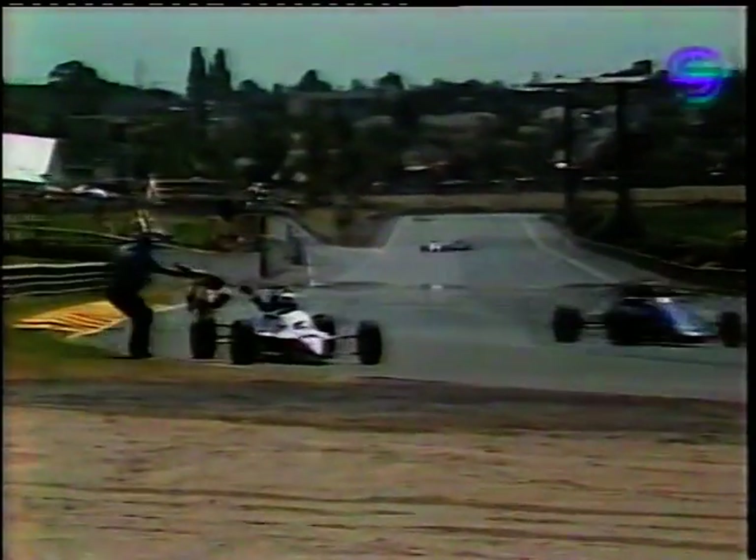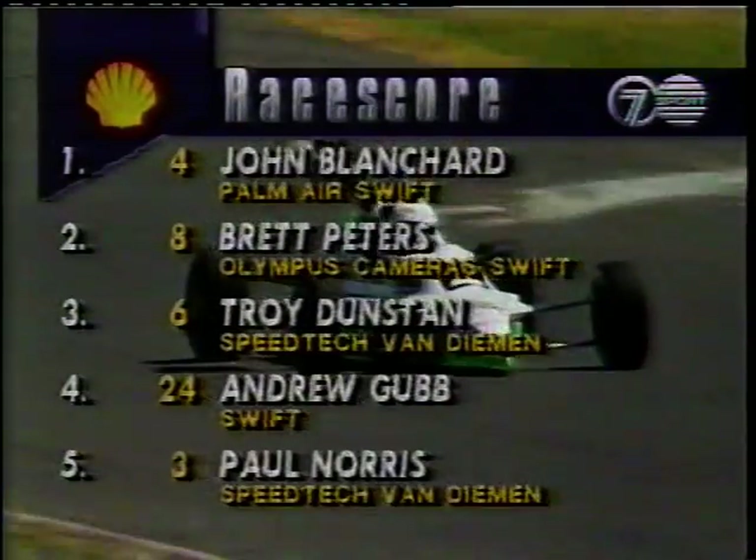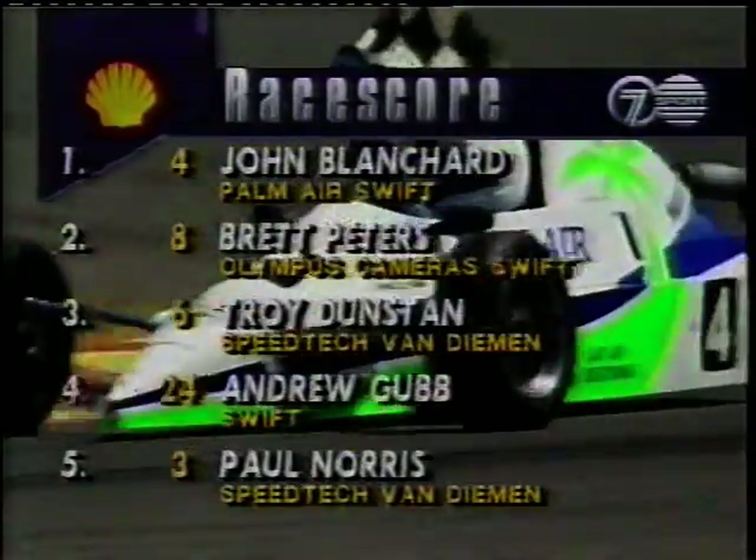And John Blanchard takes the win — great drive. Dunstan lunges, doesn't make it, finishes third. Brett Peters second, car number eight. John Blanchard wins in the Swift from Brett Peters. Position three, car six — Troy Dunstan, a bit unlucky perhaps. Andrew Gubb got up to fourth in car 24. And Paul Morris rounding out the top five in car number three.